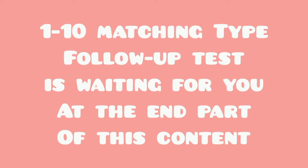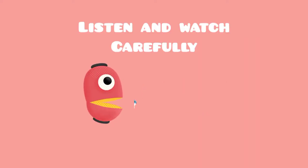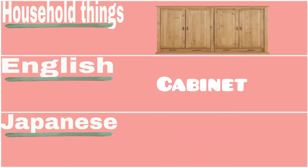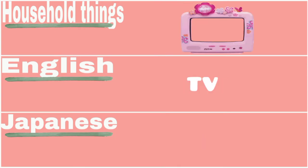Mirror — 鏡 (kagami). Chair — 椅子 (isu). TV.